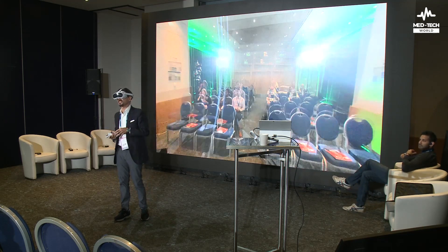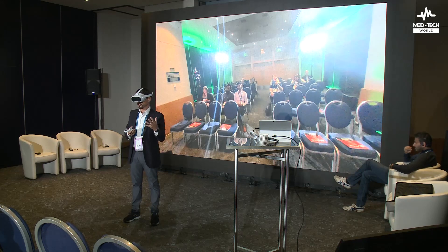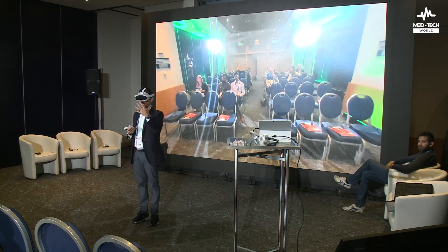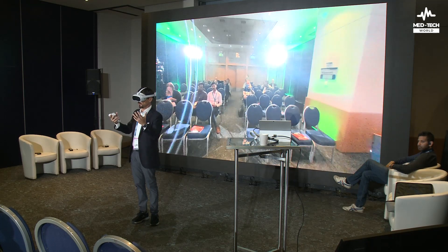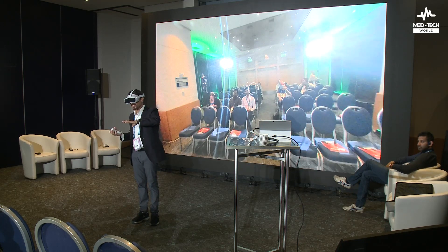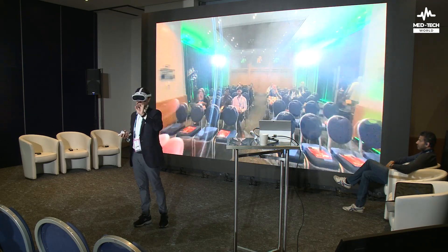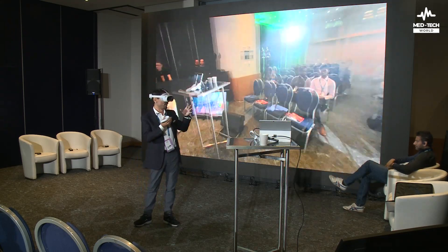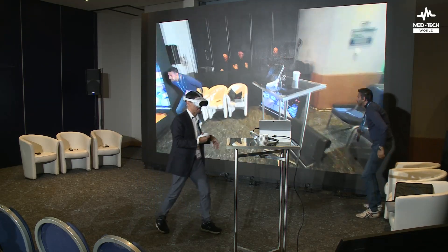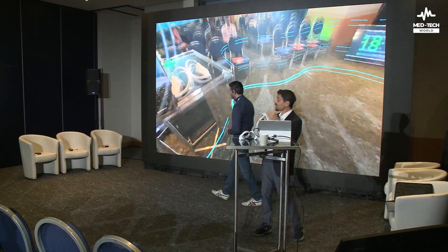We're going to split this presentation in two parts. The first part will be Professor Manish from UCL explaining the program for this case study. And then at the end, I'm going to give you a live demo of virtual reality surgery training. With that, I would like to ask Dr. Manish to come on stage and go through some of the key challenges.